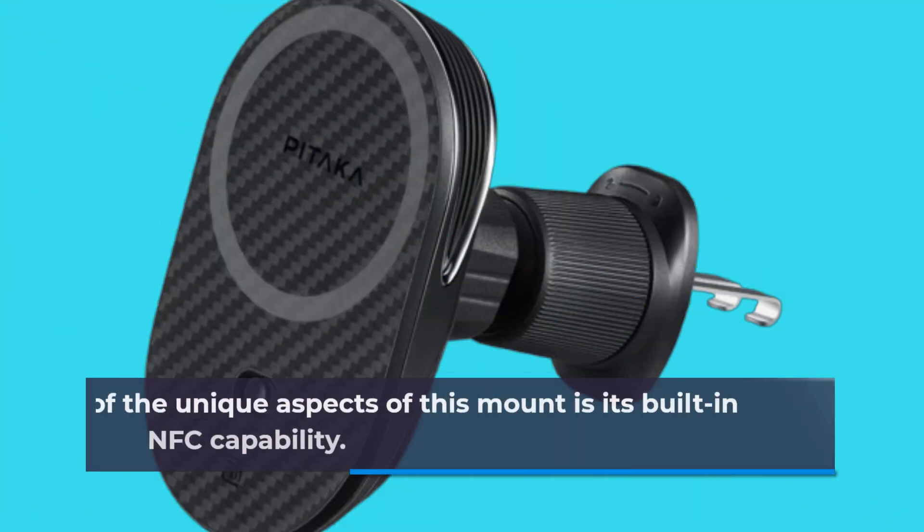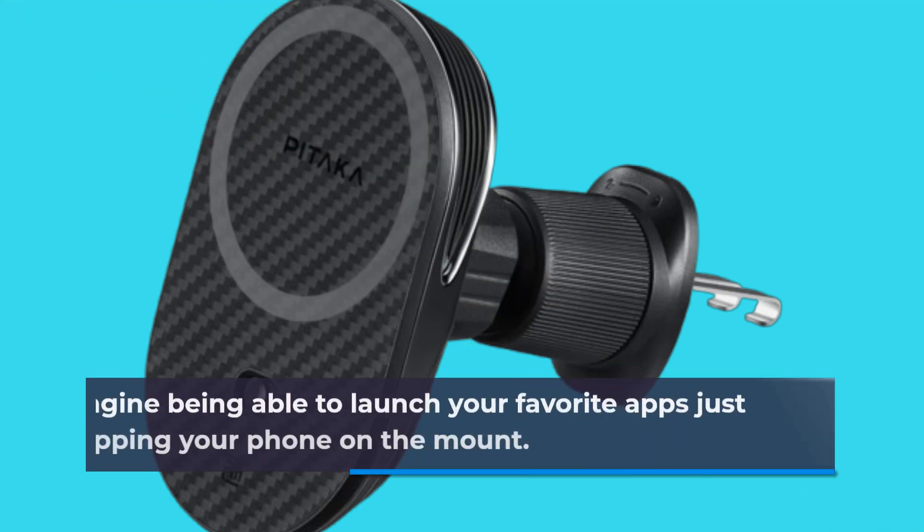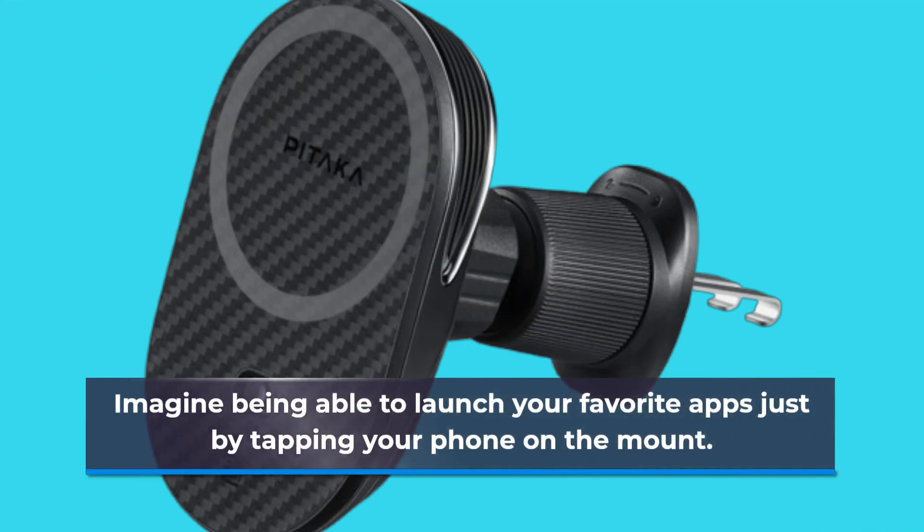One of the unique aspects of this mount is its built-in NFC capability. Imagine being able to launch your favorite apps just by tapping your phone on the mount.